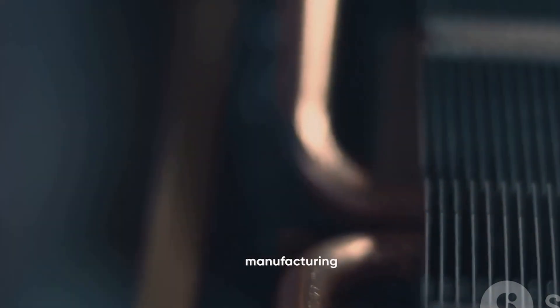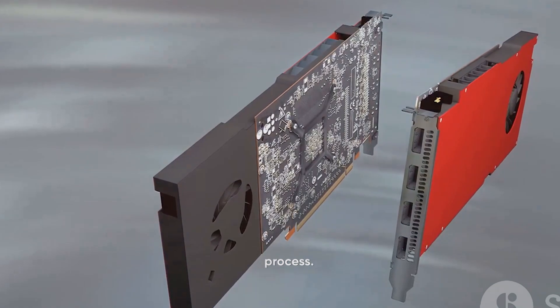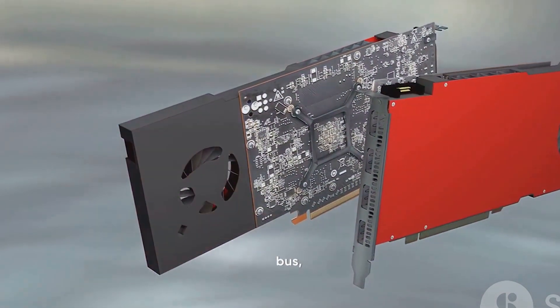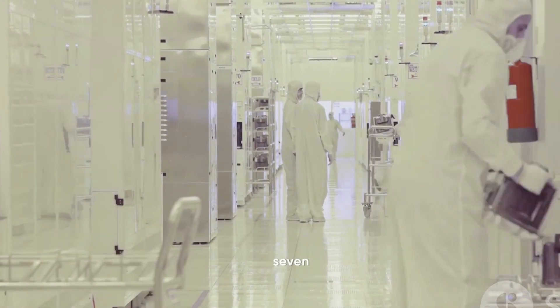The new graphics processors will be manufactured using Taiwan Semiconductor Manufacturing Company's cutting-edge 3nm process. This, along with a 512-bit memory bus, is expected to lead to a significant increase in bandwidth when used with GDDR7 memory.